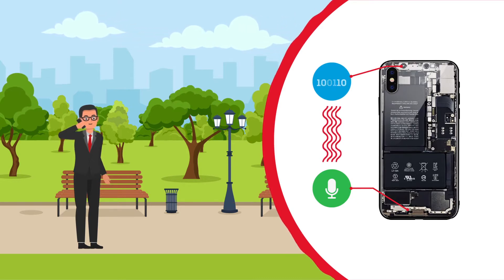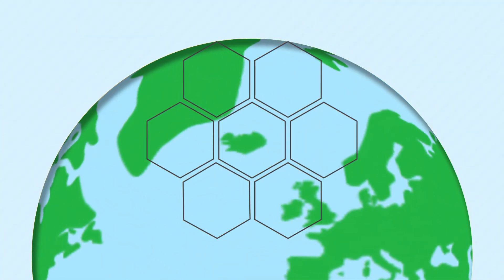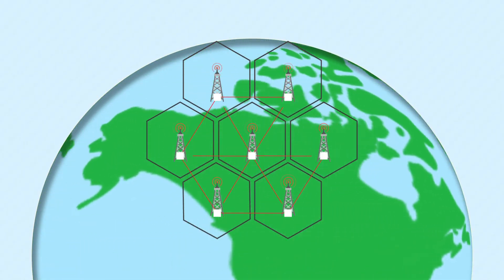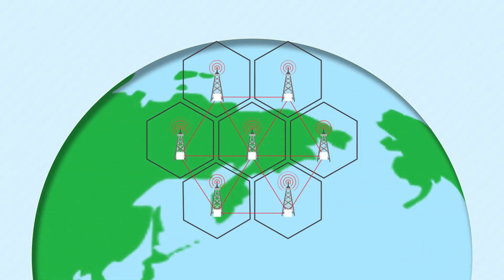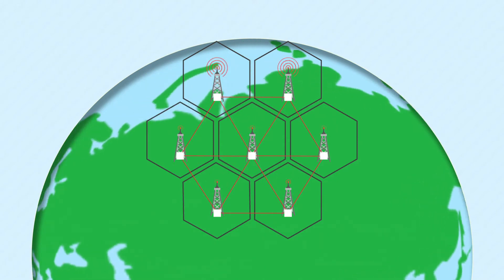But these waves can't travel long distances because they can be interrupted by the physical surroundings. Thus, cell towers were introduced. The towers are distributed in any area in a hexagonal shape, like a beehive.